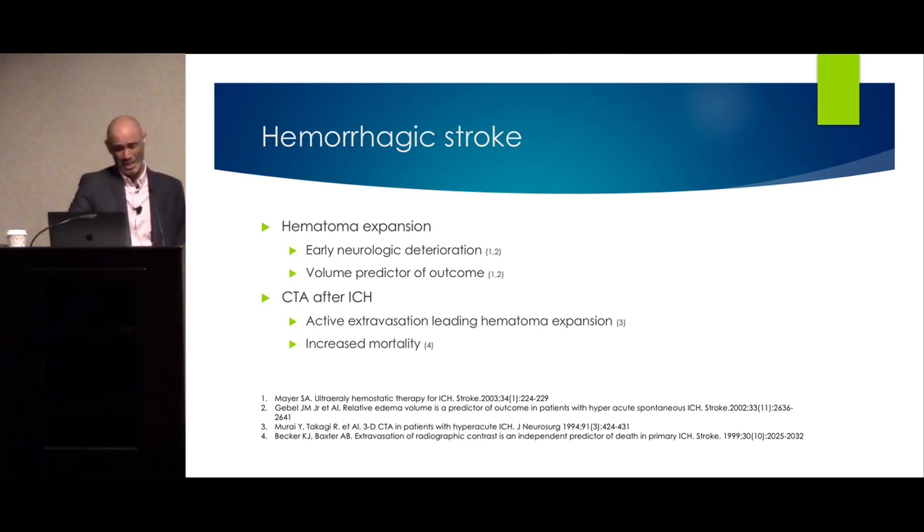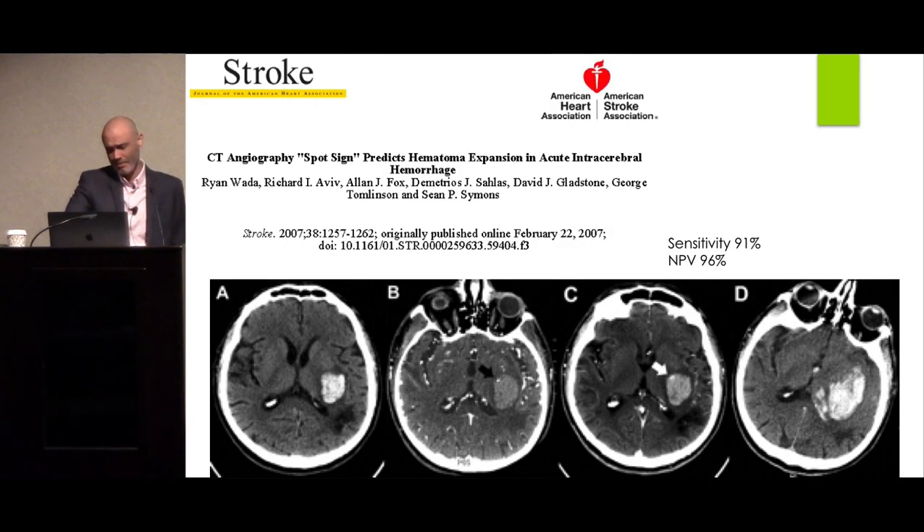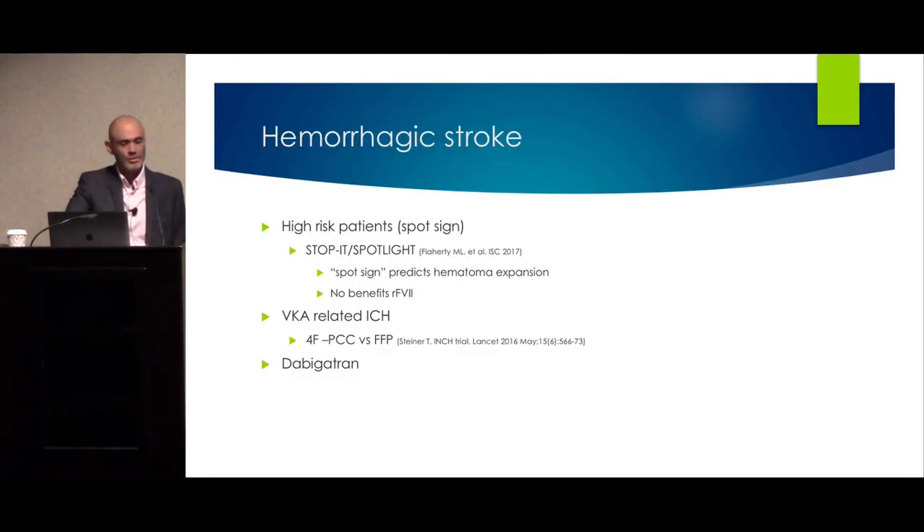Hematoma expansion is a dreaded early complication associated with poor prognosis. CT angiography in ICH patients can identify the SPOT sign — acute extravasation of contrast within the hematoma — which is an excellent predictor of hematoma expansion. The SPOTLIGHT trial investigated whether activated recombinant factor VIIa could prevent expansion when the SPOT sign was present. There was no benefit, so we don't use it. Attempts to make recombinant factor VIIa work in various studies have consistently failed to show benefit.